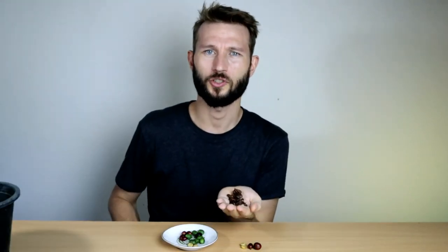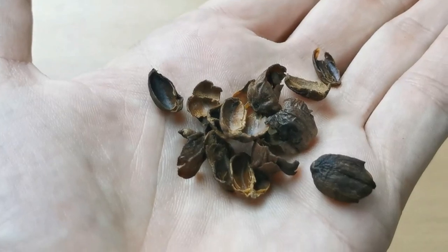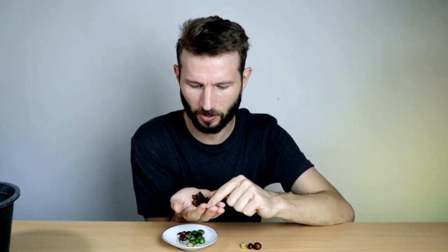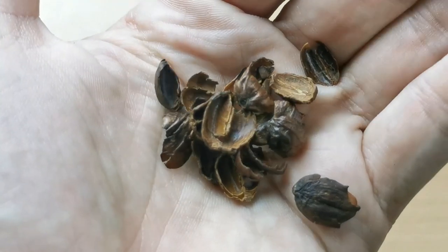Another thing I want to show you is this here, which is called cascara. This is actually the dried skin of the coffee fruit, and you can make tea with it and use it for various cooking purposes and things like that. Historically it's been seen as a byproduct, but I think it has a bunch of potential, and many others in the coffee industry are also very interested in this product. But that is a story for another day.